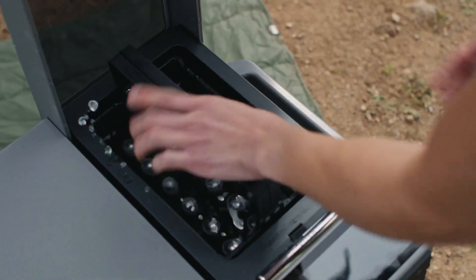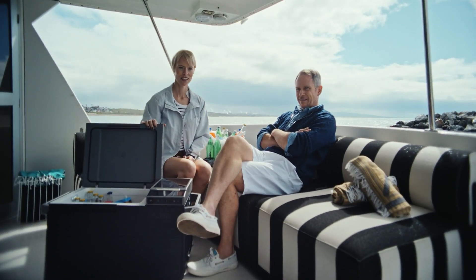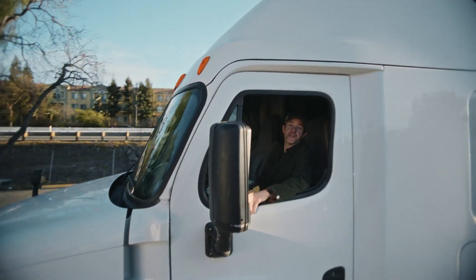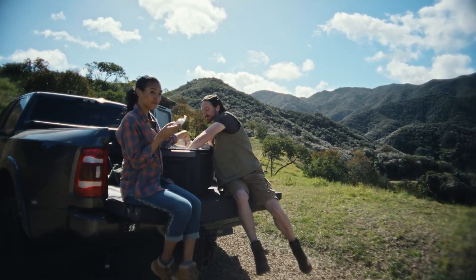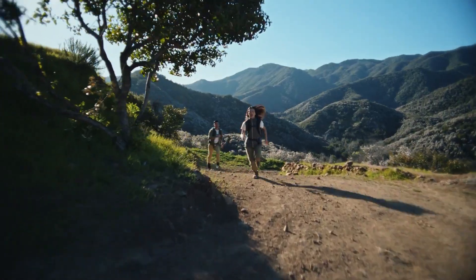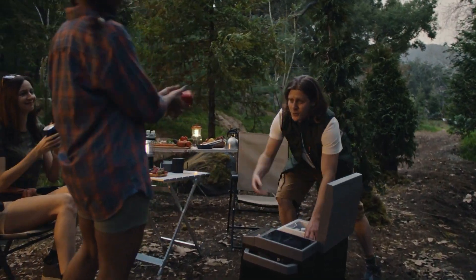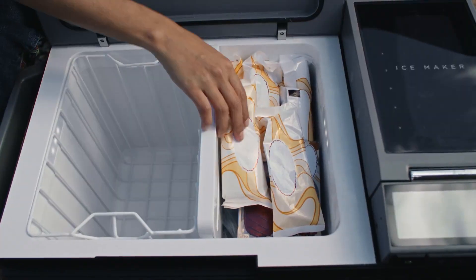Priced around $900, it's an ideal companion for camping trips, picnics, or any outdoor adventure. Its solar charging capability adds an eco-friendly touch, ensuring that you stay sustainable even while you're off the grid. The cooler's rugged design and smart temperature control system make it a reliable and convenient choice for any outing. As you envision your next outdoor adventure with chilled beverages at your fingertips, get ready to explore how smart technology can also enhance your home environment.